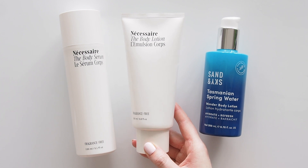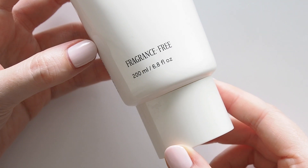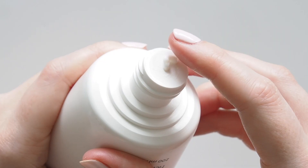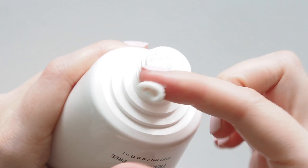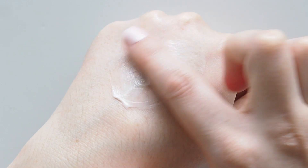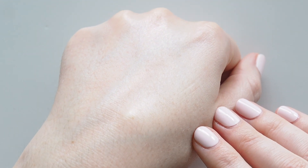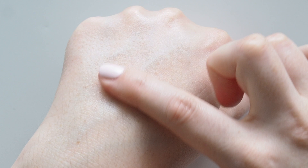Then if I want to lock in that moisture and give my limbs a cuddle, the body lotion is a creamy medium weight formula that takes that soft sensation to another stratosphere. The softest most supple feeling that lasts. I know so many of you have become obsessed with it too. My 10% code below can be reused and Necessaire recently launched at Space NK if you're in the UK.